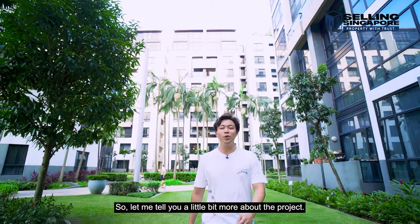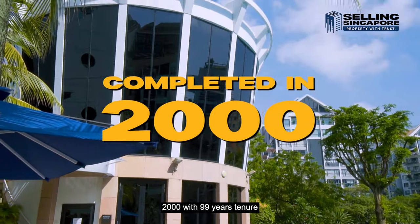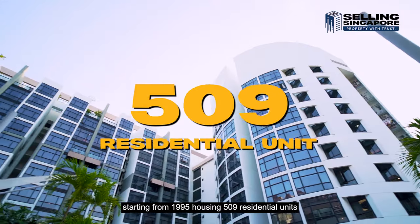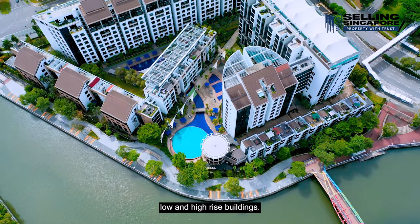This was developed by Far East Organization and Sino Group, completed in the year 2000 with 99 years tenure starting from 1995, housing 509 residential units with a unique mixture of riverside townhouses, low and high-rise buildings.